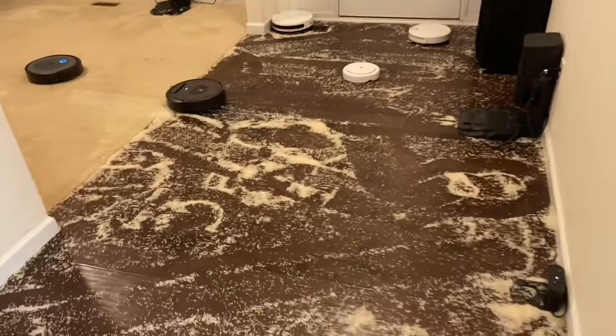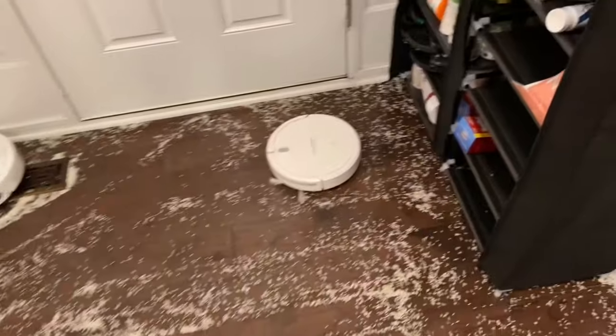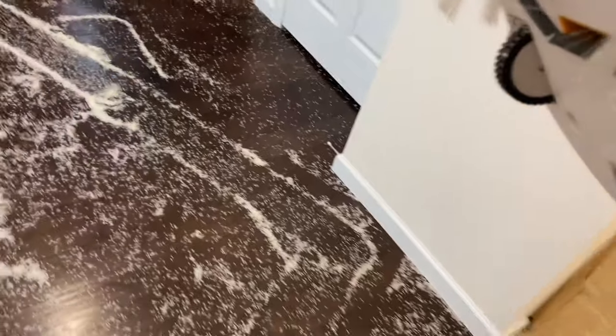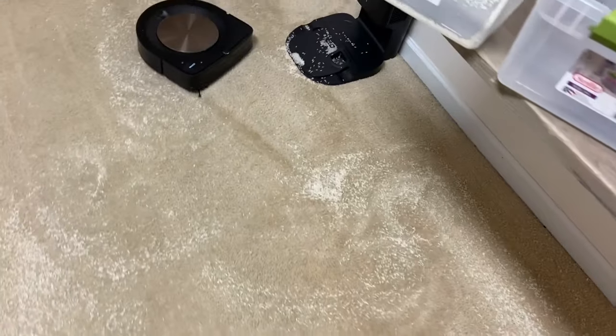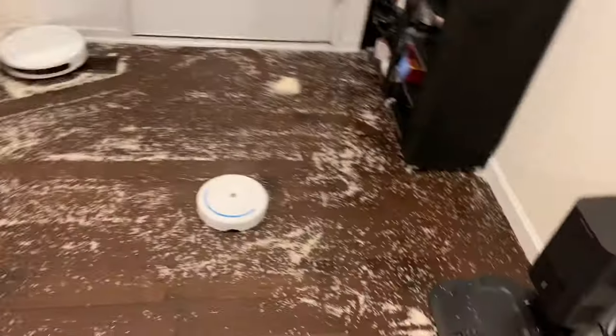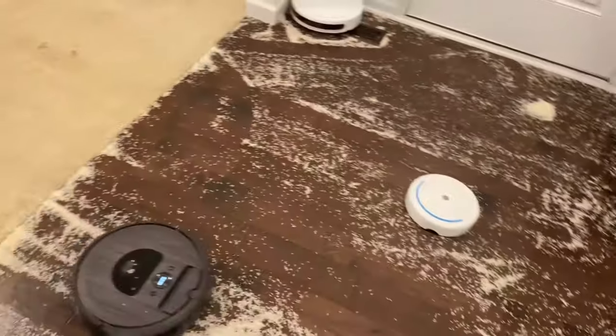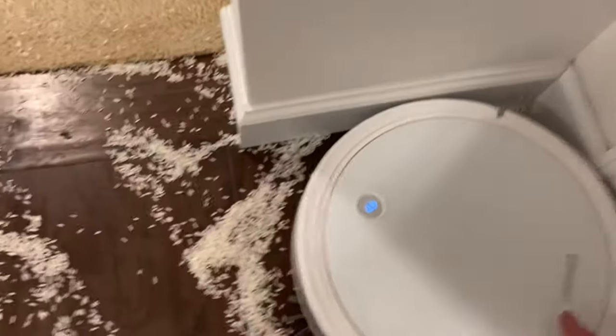They're still going at it. Pretty much took out all the ones without the self-empty. They're not doing anything anymore — this one's just leaking everywhere. But so far this S9 Plus is doing the best, no leaking at all. It's funny because this i3 Plus has not used its own bin, not even once. We got this cheap one which, as expected, is full.